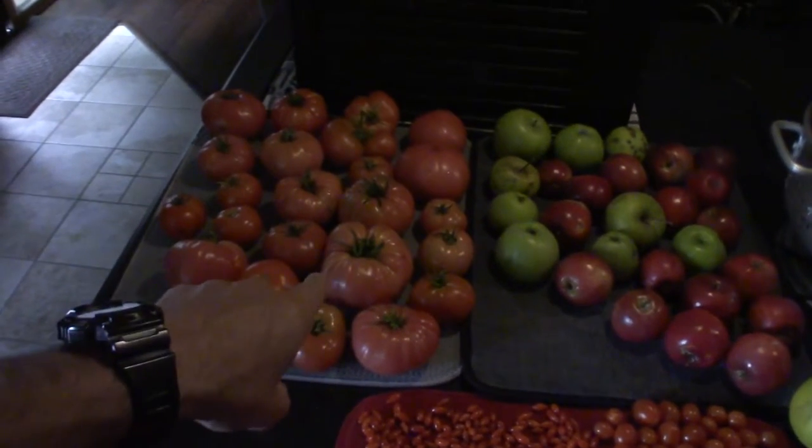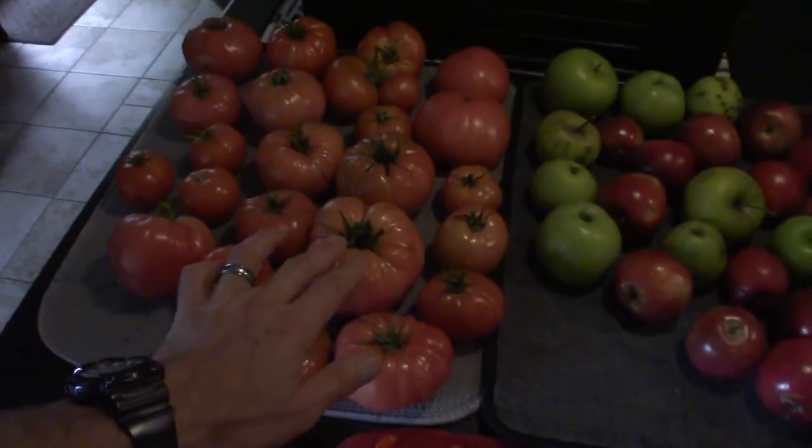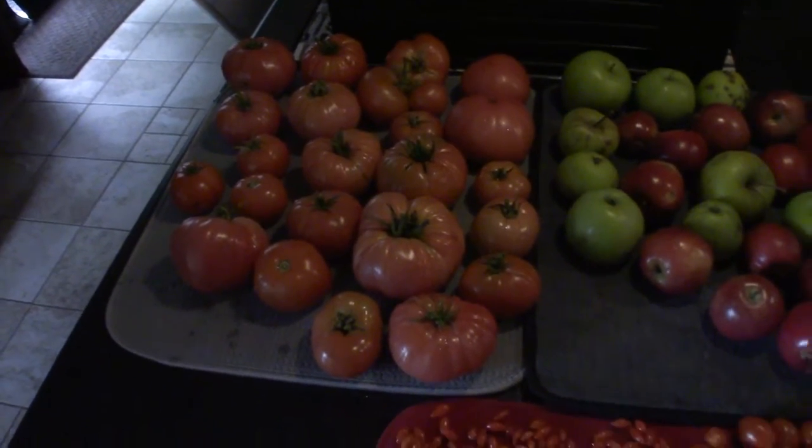And here's some tomatoes I just picked off of the yard. It's the first week of October, so they're a little bit green still on some of them, but I wanted to get them before the slugs started moving in and taking out this harvest.